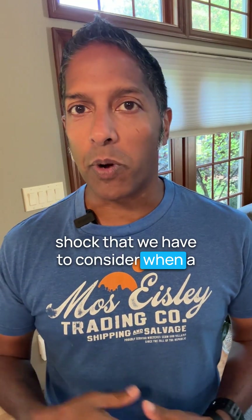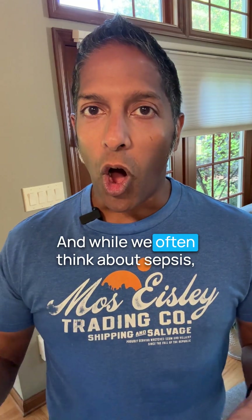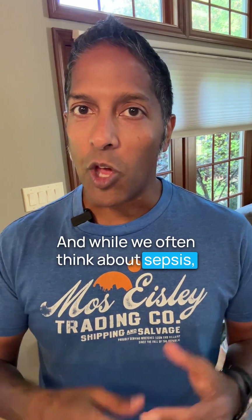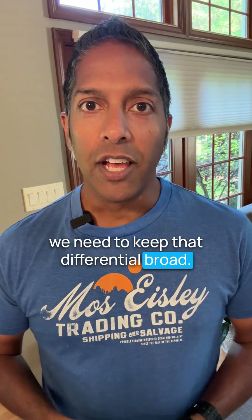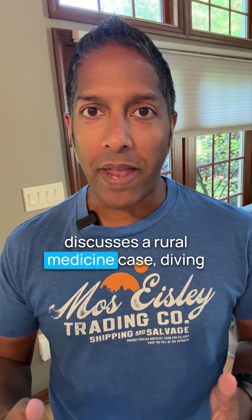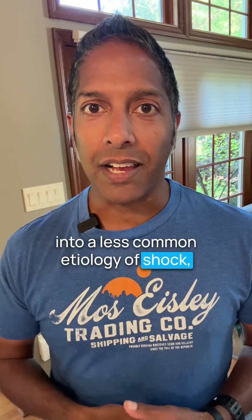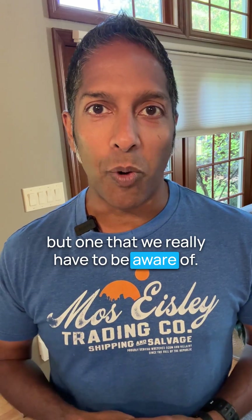There are so many different causes of shock that we have to consider when a patient is tachycardic and hypotensive. While we often think about sepsis, we need to keep that differential broad. Listen in while Vanessa Cardy discusses a rural medicine case diving into a less common etiology of shock, but one that we really have to be aware of.